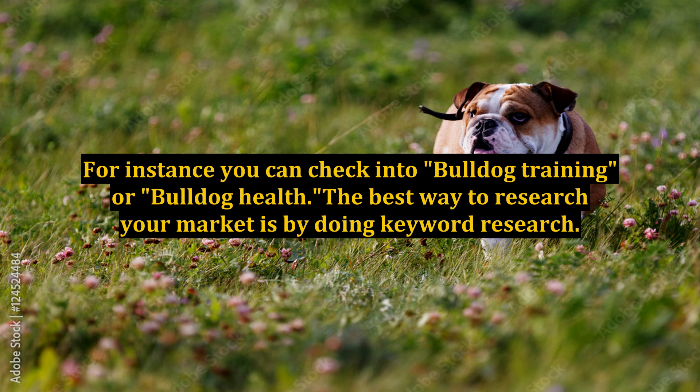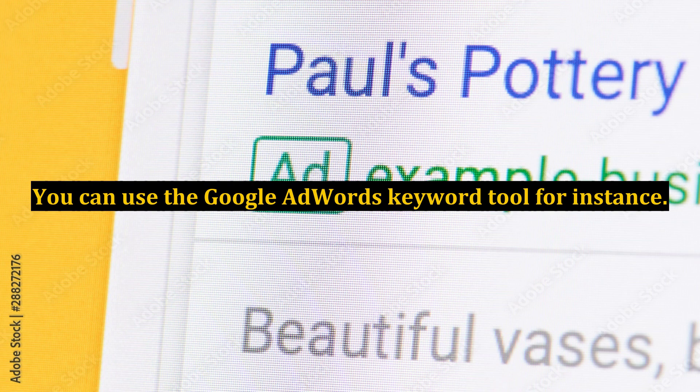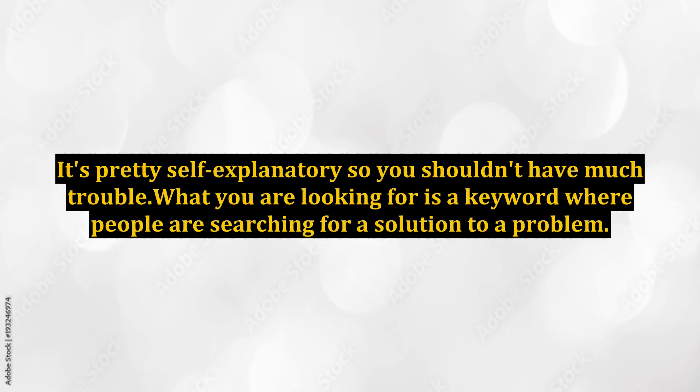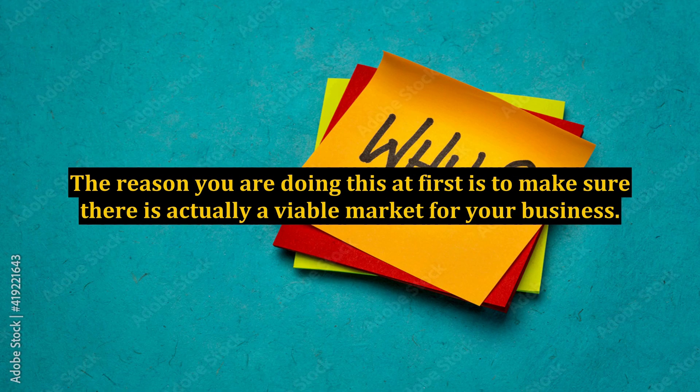The best way to research your market is by doing keyword research. There are a few good free tools on the internet you can use. You can use the Google AdWords keyword tool, for instance. This tool is good for finding keywords that people are searching for on the internet. What you are looking for is a keyword where people are searching for a solution to a problem. So if you type in 'dog training' and click on exact match type, it will bring back keywords with that exact search phrase. The reason you are doing this at first is to make sure there is actually a viable market for your business.